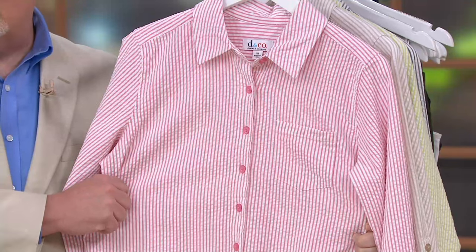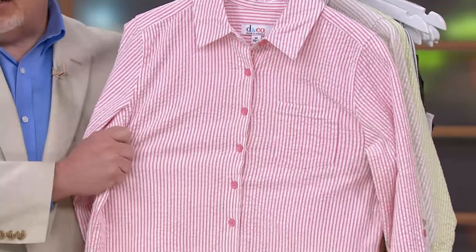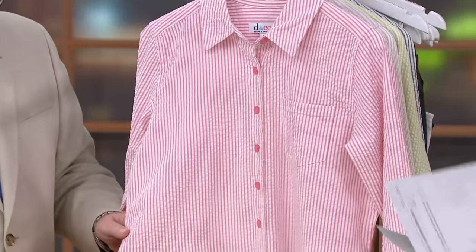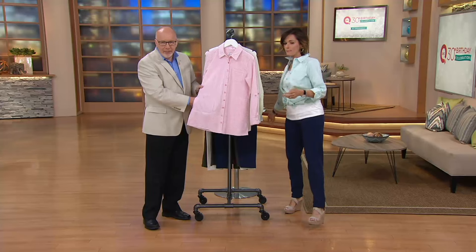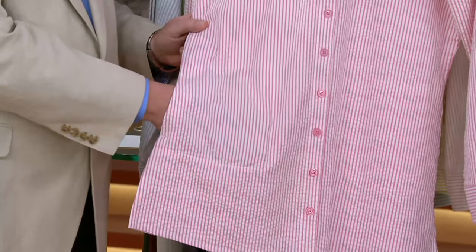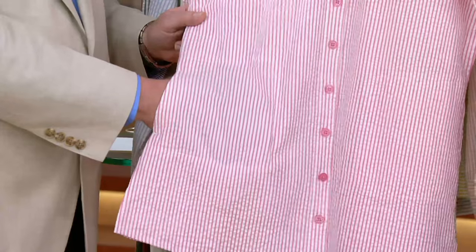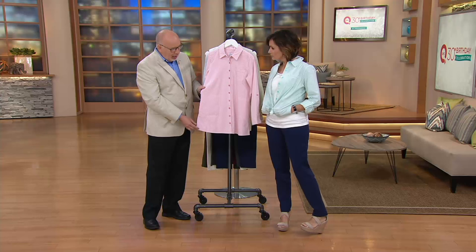A lot of what you see out in the brick and mortar stores is a hundred percent cotton and doesn't move with you. This actually moves with you. So you have a little bit longer top, you have pockets — you have the one chest pocket right here, and then you have these on-seam pockets. This is more like a shirt jacket. We're calling it a big shirt, but it easily could be a shirt jacket. It's that perfect length with side slits for ease of wear.